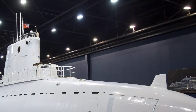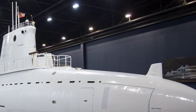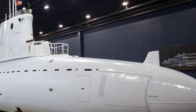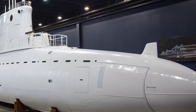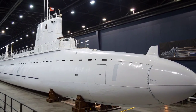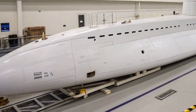Whether deployed in the Atlantic or Pacific, it remains ready to deliver precision attacks or carry out covert missions anywhere in the world. The USS Georgia's transformation and enduring service highlight the adaptability and enduring strength of the U.S. Navy's submarine fleet, embodying both the legacy of the Cold War and the strategic demands of the 21st century.